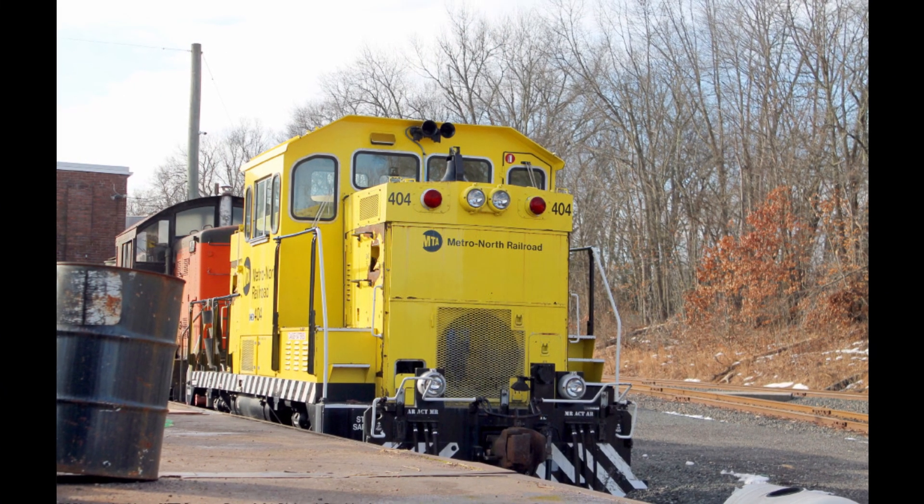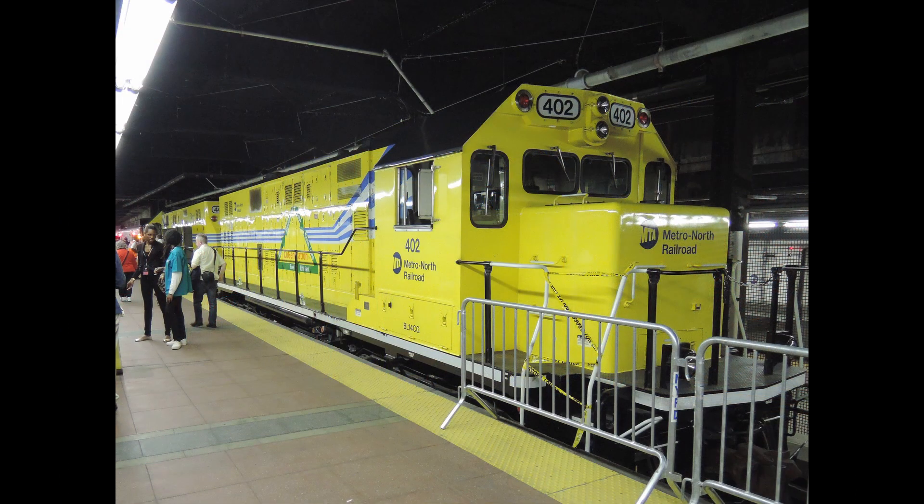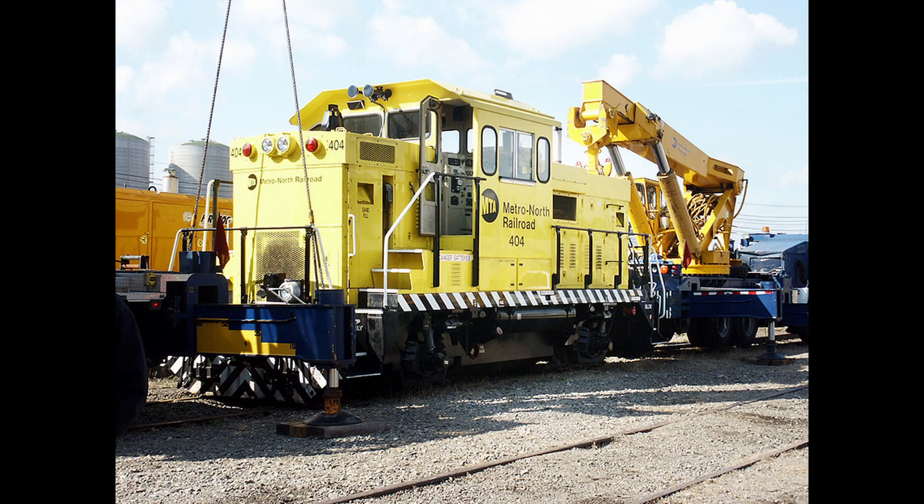Although 404 wasn't as successful as Metro North hoped it would be, it still put Brookville on the map and led the way for the more reliable BL-14CG within the next few years, while 404 was carrying out maintenance duties in Croton Harmon Yard.